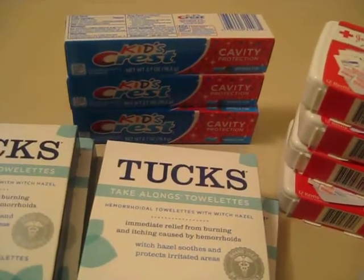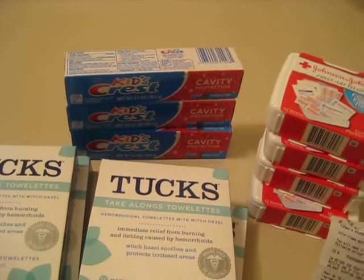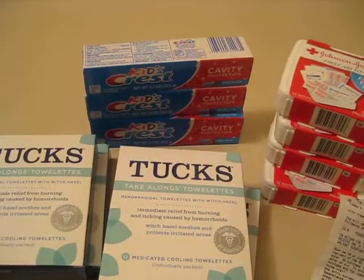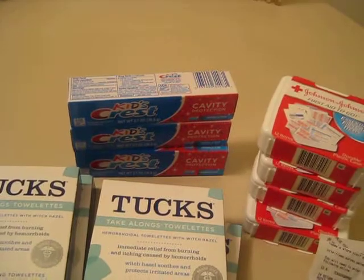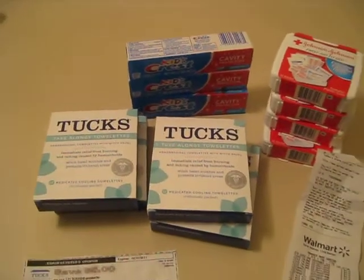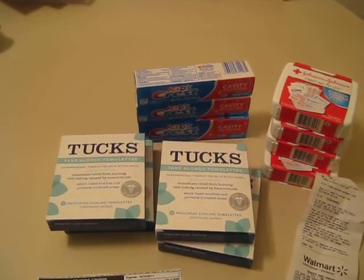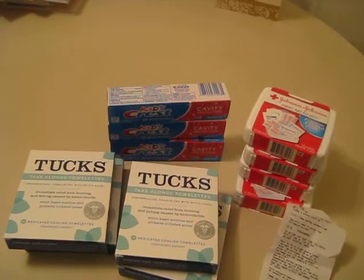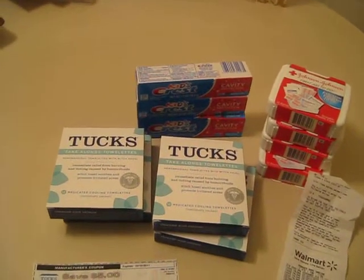And the Kids Crest, as you can see, that was free. That was a beautiful thing. I was standing in the aisle with my fiancé, and I'm like, I see Kids Crest is $0.97, and I have $1 off. So I actually made three pennies on each box. So that was an awesome deal. And my son refuses to upgrade to adult toothpaste — he actually likes Aquafresh. So hopefully he will change over to Kids Crest, because it was free, and I got three boxes of it.